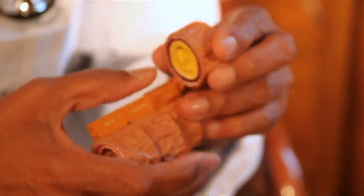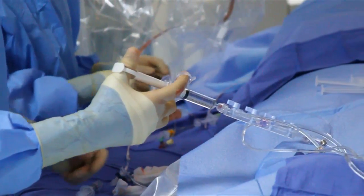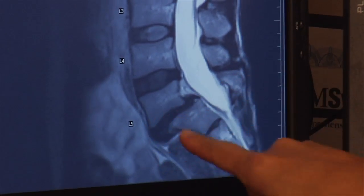Surgery to implant the artificial disc is performed through the front of the body. Doctors remove any disc fragments, then pull apart the spine and put the new joint in place.